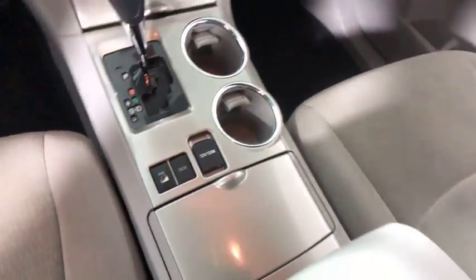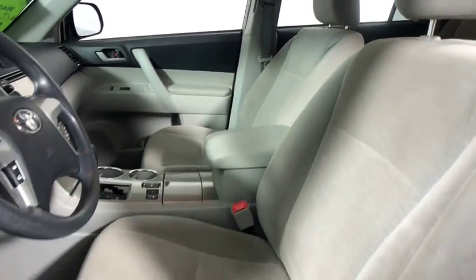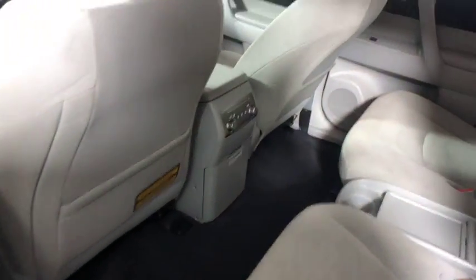Here are some of this vehicle's great options: backup camera, traction control, dual airbags, power steering, one owner, alloy wheels, four-wheel disc brakes, fog lamps, power windows, electronic stability control.